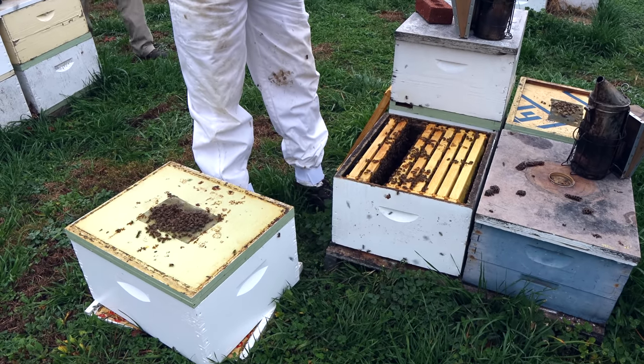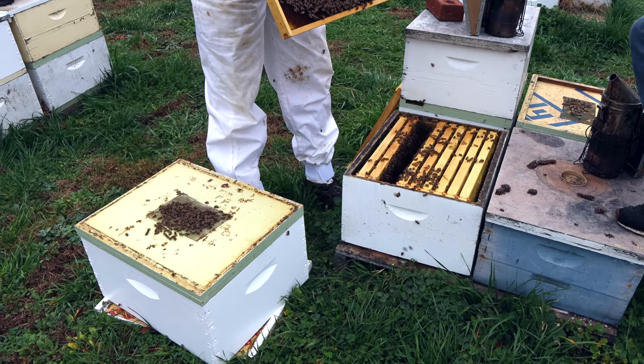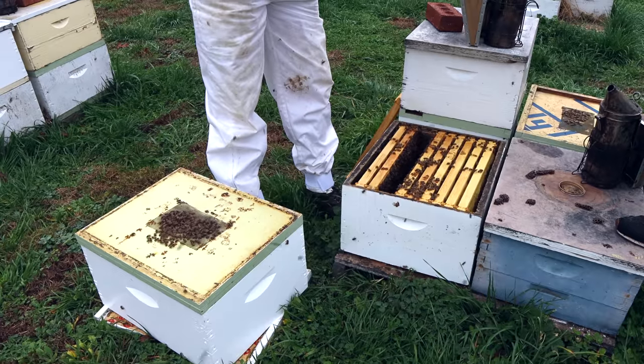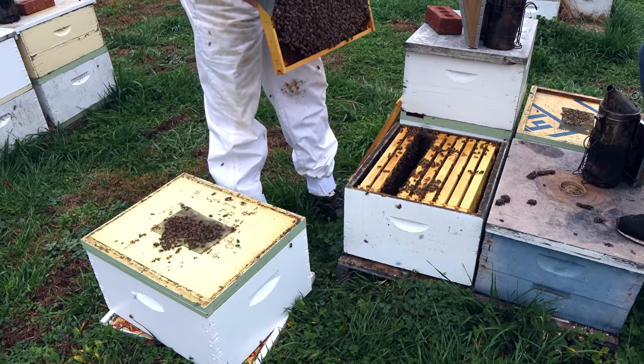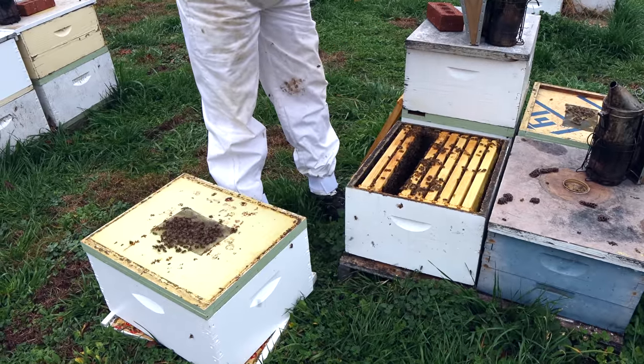They won't take that syrup when it's cold, but for the next week they will. With the rain, they'll be inside. Even though it's raining, if it's in the mid-60s, they'll get on that syrup and take it up. John, go ahead and break out the black feeders. A lot of these are going to get an inside feeder. This one for sure.